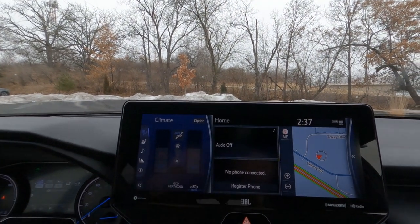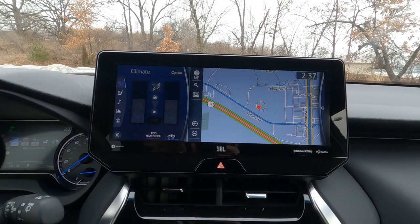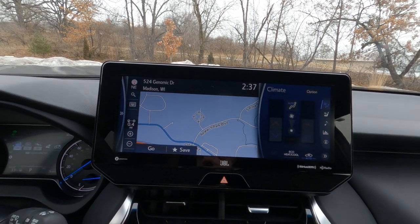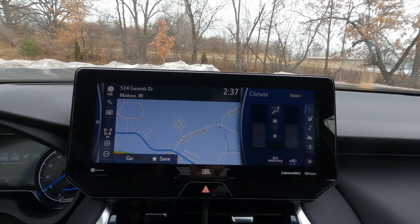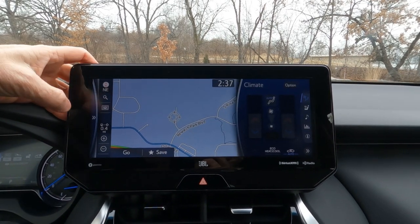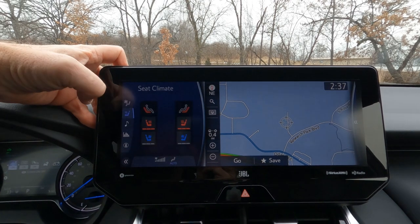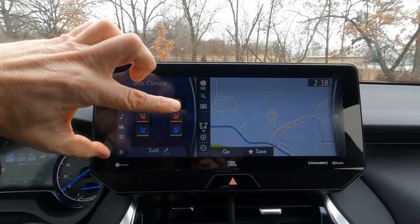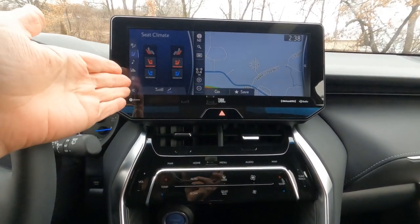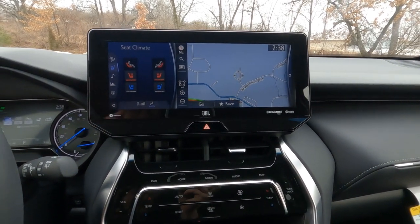The infotainment center does have dynamic navigation right there. On this side I've got the climate control, but you can swap those out so the map is closer to the driver if you prefer. These are all your temperature controls as well — you can really move things around to your preference. Within the system, we also have the ability to set up our radio, turn the heated and ventilated seats up and down. The switches up here are somewhat redundant to the ones down below, so you can adjust temperature controls in either place — just depends on what you prefer.